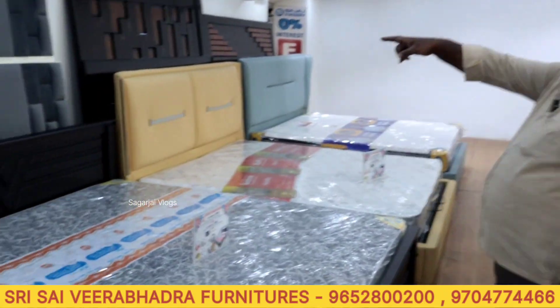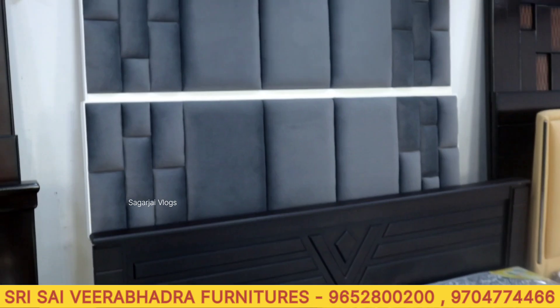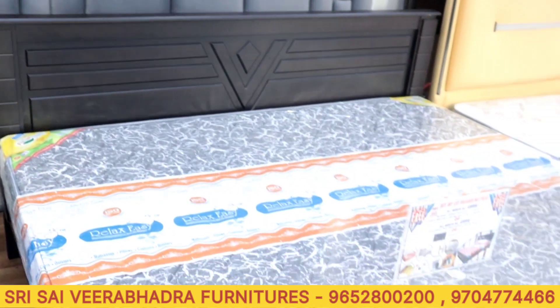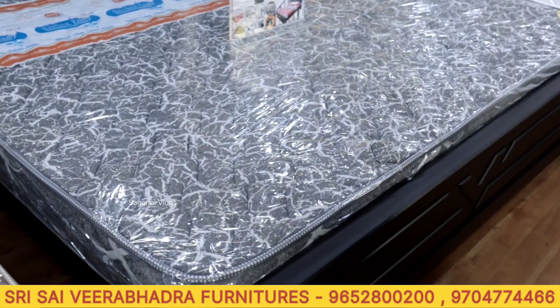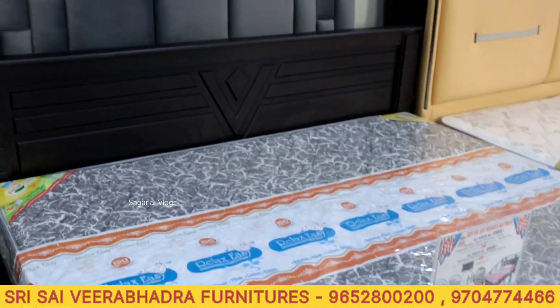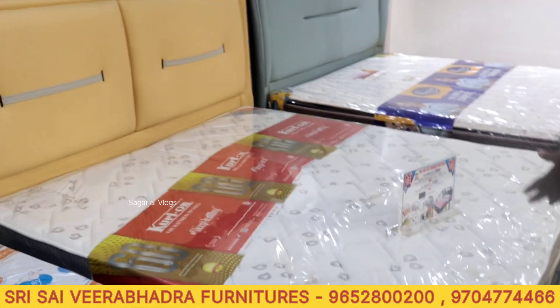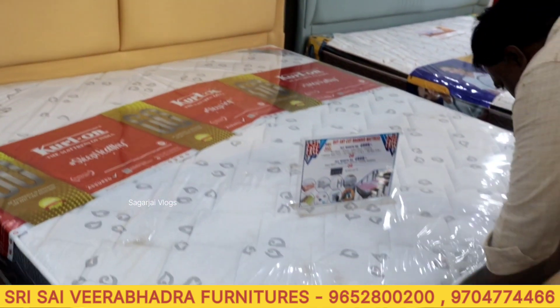Next item — this is a cushion sofa. This is 5 feet at 26,000. 6 feet is 30,000. This is a cushion design with polish finish. This one is imported.